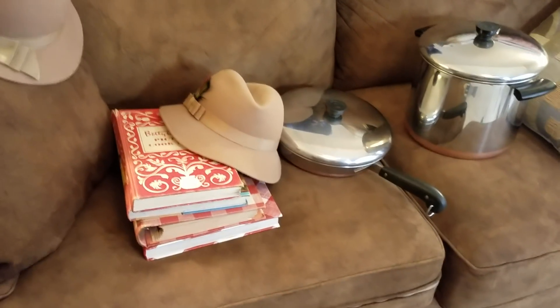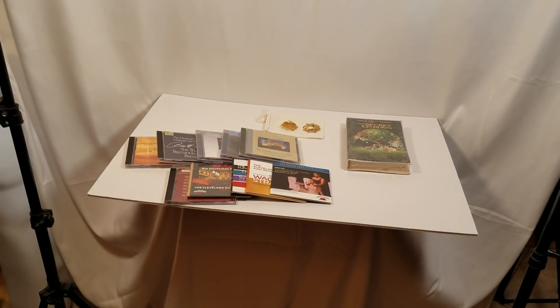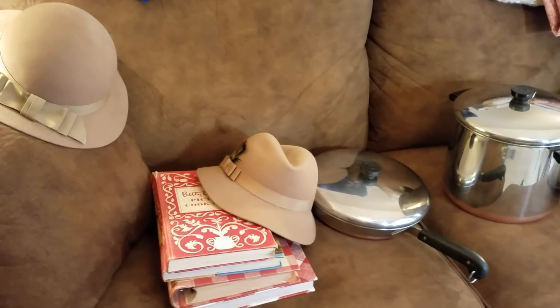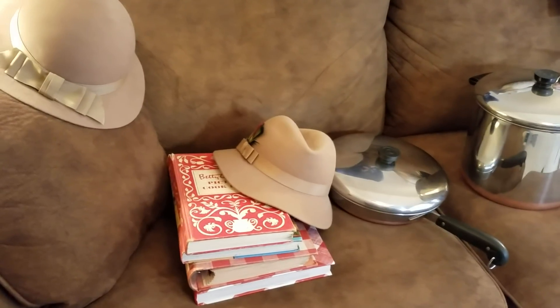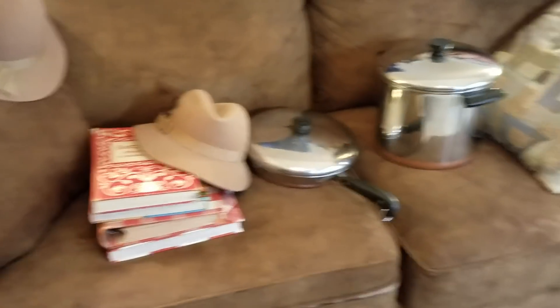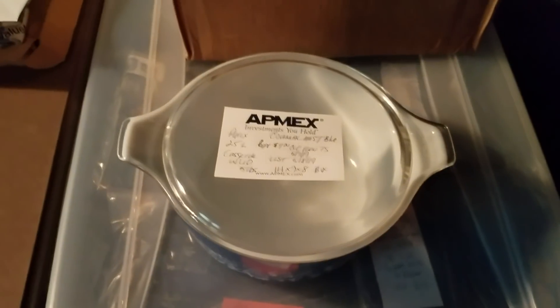I paid 30 dollars for all of this, so I'm going to do better than if I'd bought that one thing that woman grabbed. I made lemonade out of a lemon. With this 30-dollar investment, I should be able to get about 400 dollars when all is said and done, and maybe net 300 to 350 after fees. I charge shipping separately.